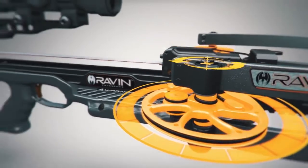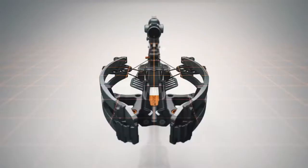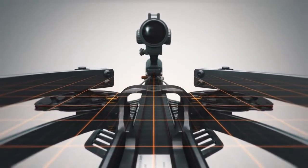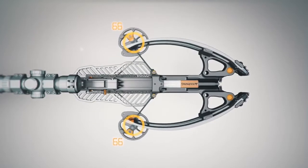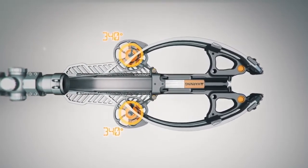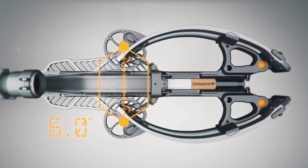Helicoil technology coils the cables away from the top and bottom of the cams in helical grooves. This keeps the cams perfectly balanced for amazing speed and downrange accuracy. Helicoil technology rotates the cams nearly 340 degrees, allowing the Raven to compress to a mere 6 inches wide when fully drawn.